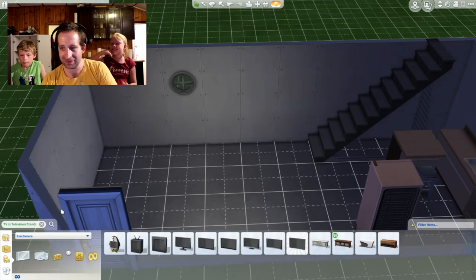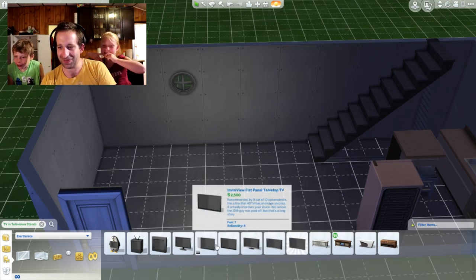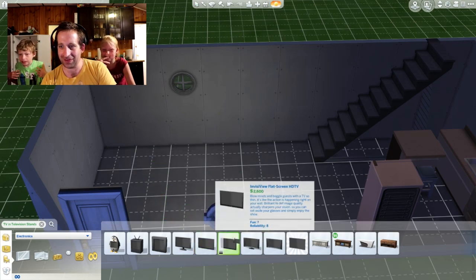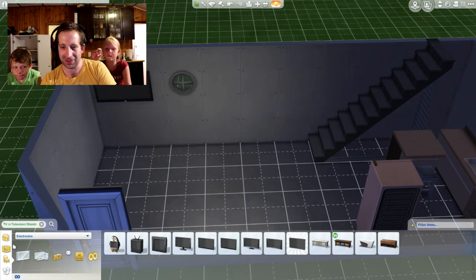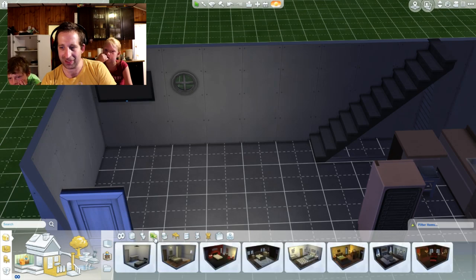Okay. The penguin one! It looks cute. How about a surround sound? I wanted the penguin one, it looks so cute. Right there — the P. You should put a couch right there. Let's see — couch right there.